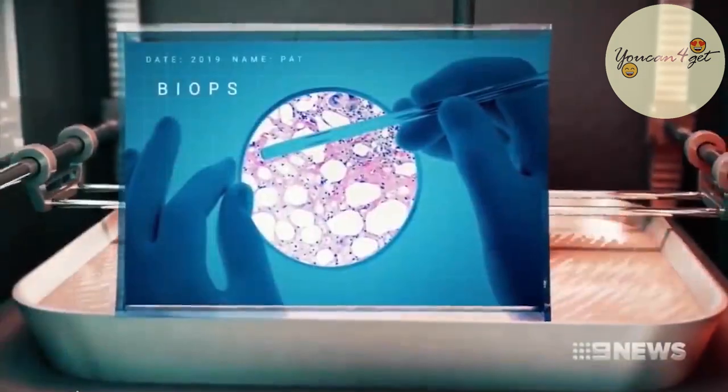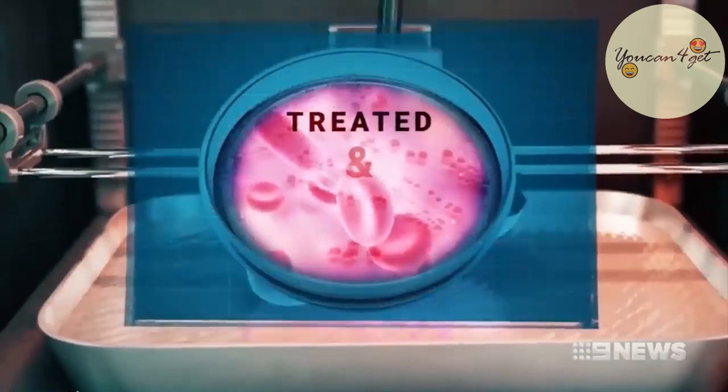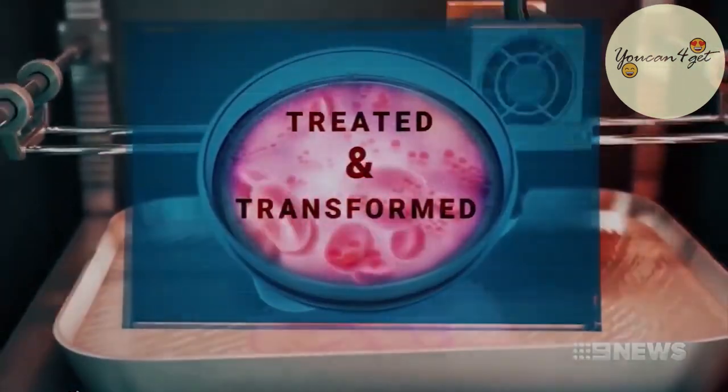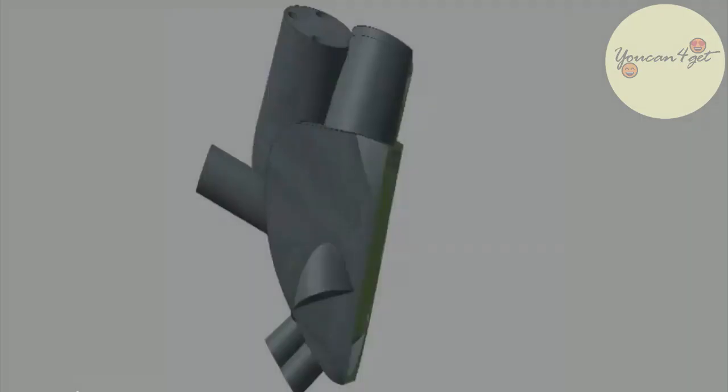But this 3D printed heart uses human tissue as the bio-ink. Here's how it works: a sample of cells can be taken from the patient, and a 3D organ can be printed with a personal hydrogel made from their own cells. This potentially resolves rejection issues entirely.